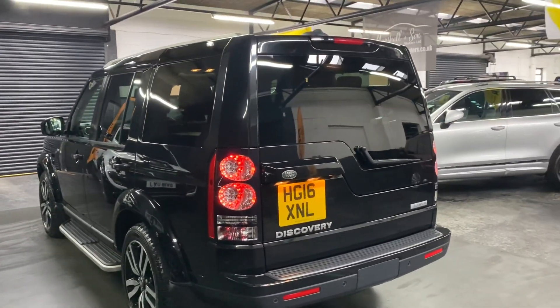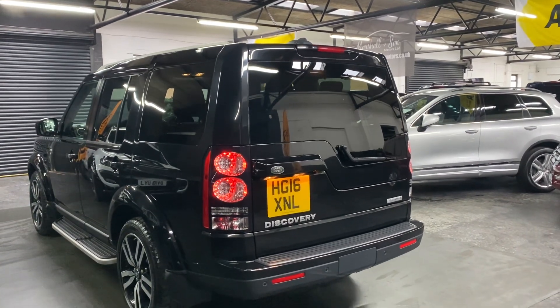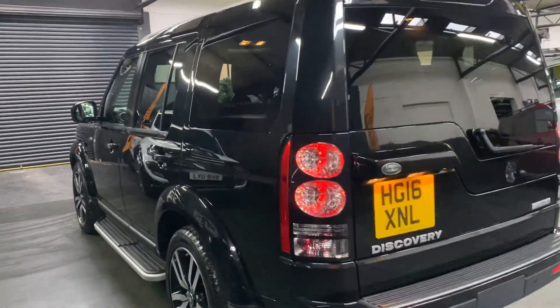As per usual, seven seats — they fold flat into the boot so when you're not using them you can have them up and in situ. Obviously seats six and seven in the back, which makes it really versatile.